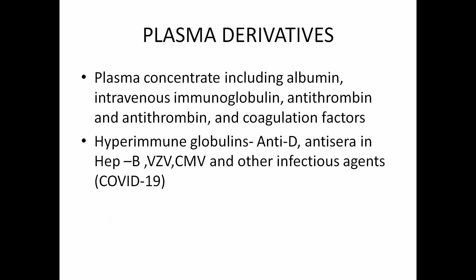Other blood products generally used are plasma derivatives, including albumin, intravenous immunoglobulins, antithrombin and other coagulation factors. Hyperimmune globulins like anti-D, anti-sera for hepatitis B, varicella zoster virus, cytomegalovirus and other infectious diseases — nowadays including COVID-19 — are also used as plasma derivatives.